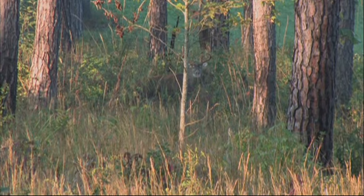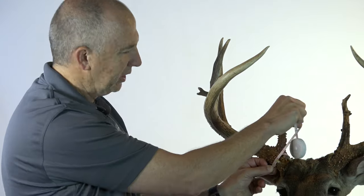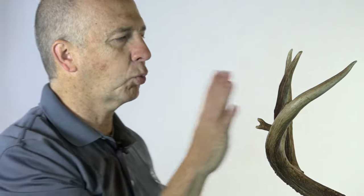Big buck. I love the mass on this deer. That is almost 5 and a half inches at that base. It's right at almost 5 inches at the second circumference. This beam — I'm telling you, wow — that's unbelievable. This right beam is 26 and two-eighths inches.